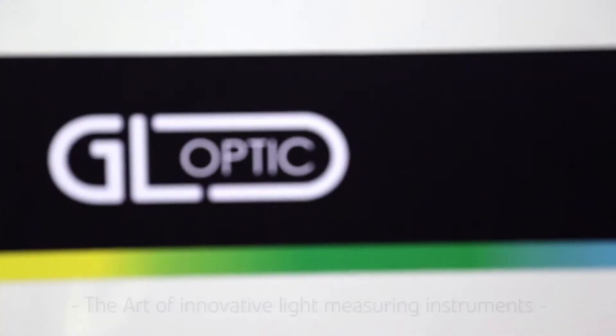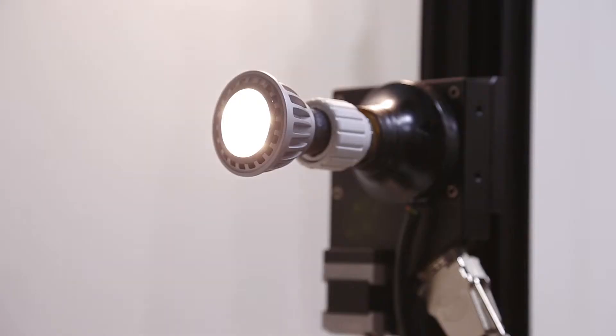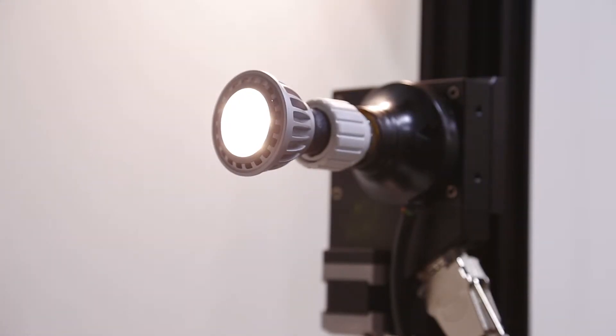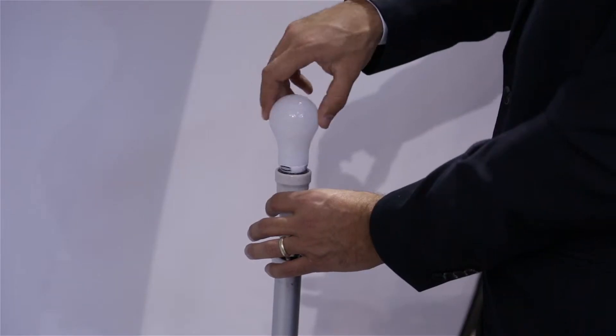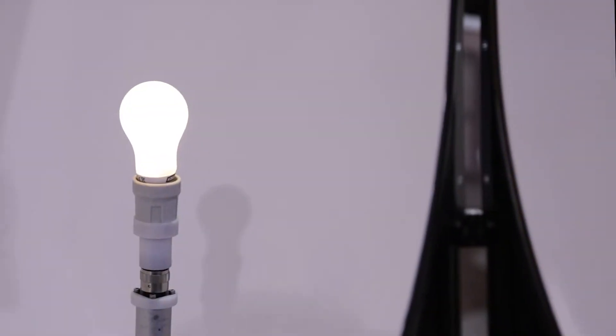GL-Optic, the art of innovative light measuring instruments. Do you have the need to control the quality of incoming LED and OLED components? Or do you want to invest in the equipment to evaluate your final lighting product?